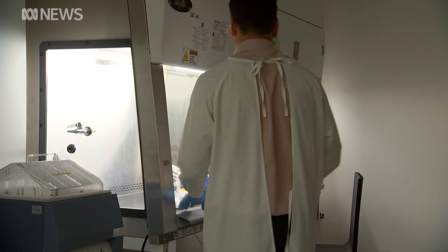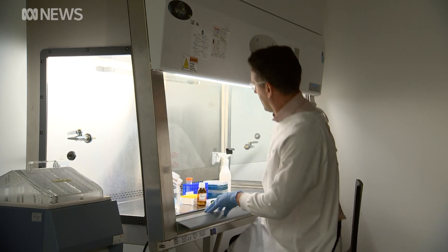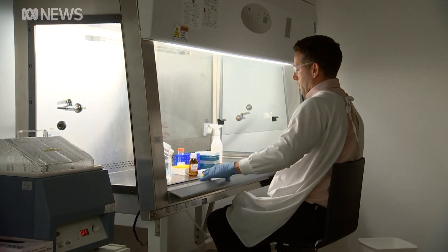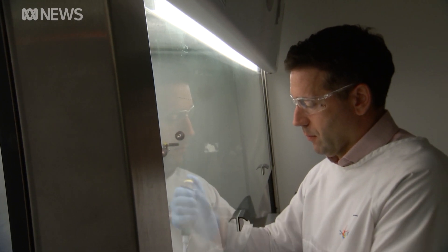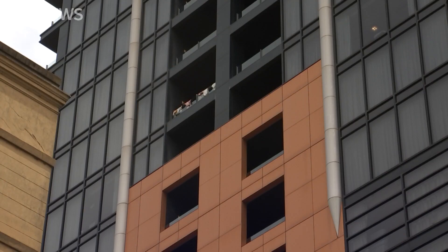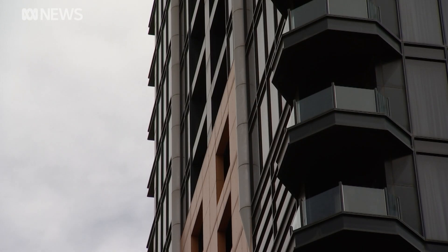Professor Rogers' project has been given $1.3 million from the federal government to conduct the trial. He's hopeful it could help prevent more virus outbreaks like Adelaide's COVID cluster linked to a poorly ventilated hotel corridor.